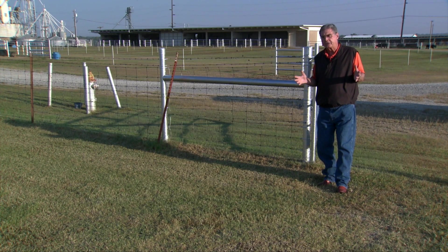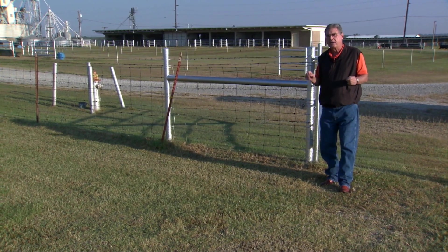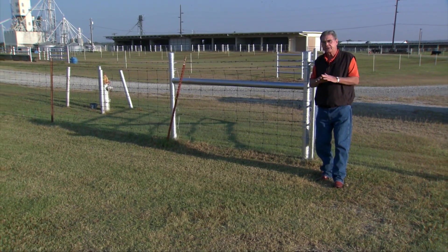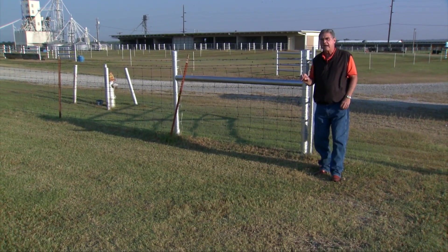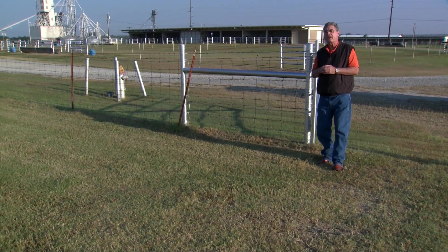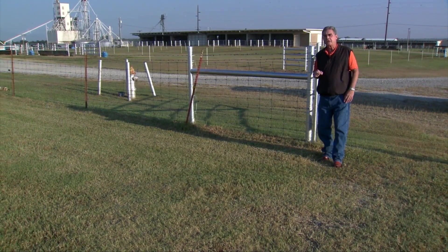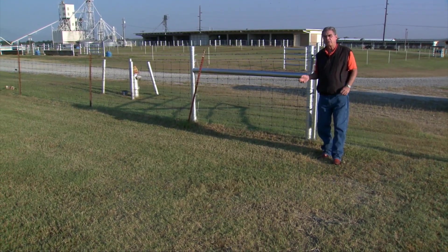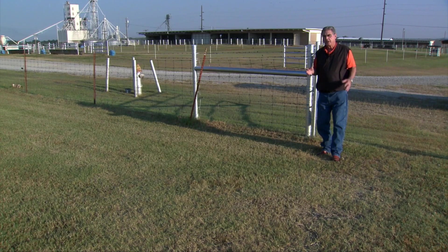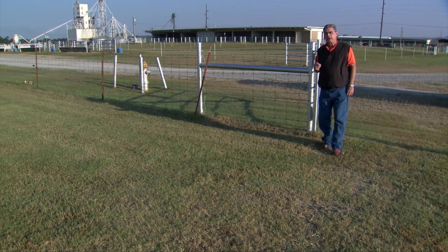Fence line weaning is a management practice that looks like it helps the calves through that stressful period a whole lot easier. It gets them started gaining weight so that they're going to be a little heavier going into that value-added calf sale, and we think it helps in terms of health right after weaning. Consider fence line weaning this year as you wean your calves this fall.